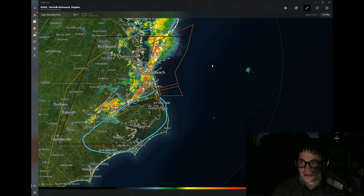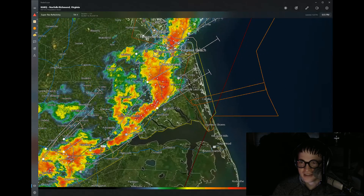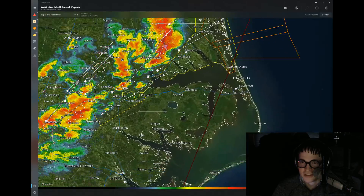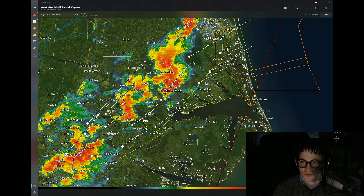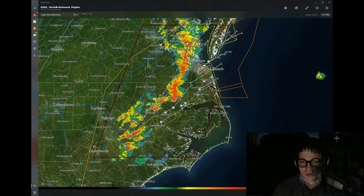Zooming in on some of these thunderstorms — some of these are packing a punch. Damaging wind and large hail are the main threats. No tornado warnings at the moment, but keep watch because sometimes these can really spin up very fast. I'll have the large update in just a couple of hours this evening.